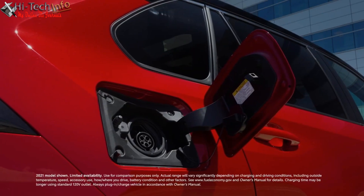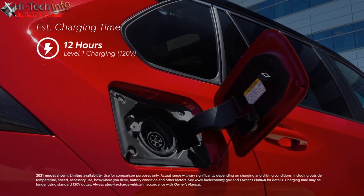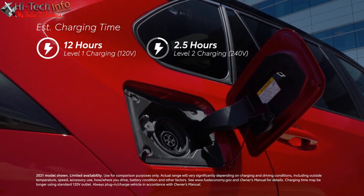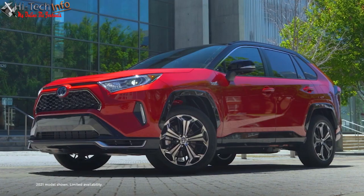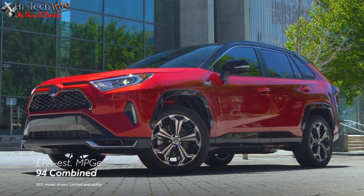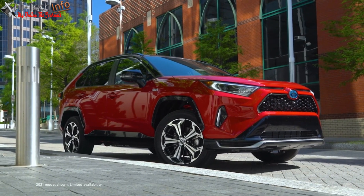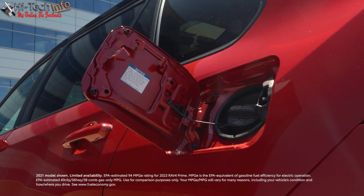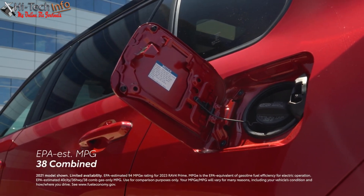Charging can be done using the standard Level 1 charging cable connected to a regular wall outlet, or via an available 240-volt Level 2 charging solution, which brings the estimated charge time down to around 2.5 hours. All said, RAV4 Prime has an EPA-estimated rating of 94 MPG-E combined. If you're unable to plug in to recharge, no problem — RAV4 Prime simply carries on as a standard hybrid with an EPA-estimated rating of 38 miles per gallon combined.